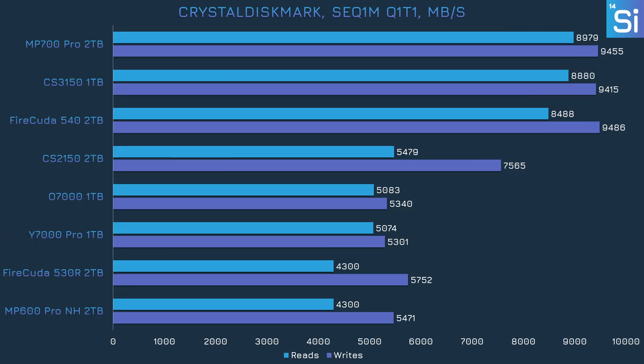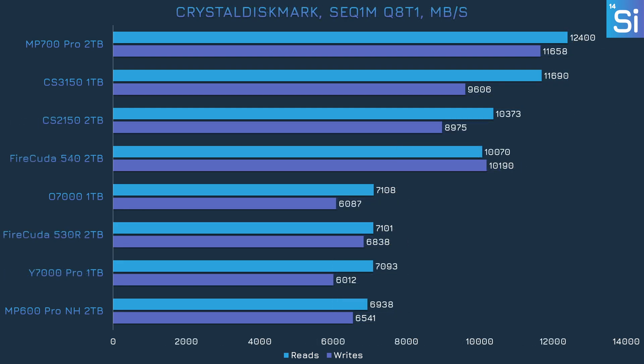Next we have CrystalDiskMark, a synthetic test that runs reading and writing operations separately with configurable variables like queue depth and sequential vs. random workloads. We're using the four default tests. In the sequential one-queue-depth test, the CS2150 didn't do too hot — its write performance was roughly between the PCIe 4.0 and 5.0 drives, but its read speed was barely any better than the budget PCIe 4.0 SSDs. With queue depth increased to 8, the CS2150 does better: write performance is on par with the 540, and although reads were a gigabyte per second short of the 540, they were still well above what PCIe 4.0 drives can muster.